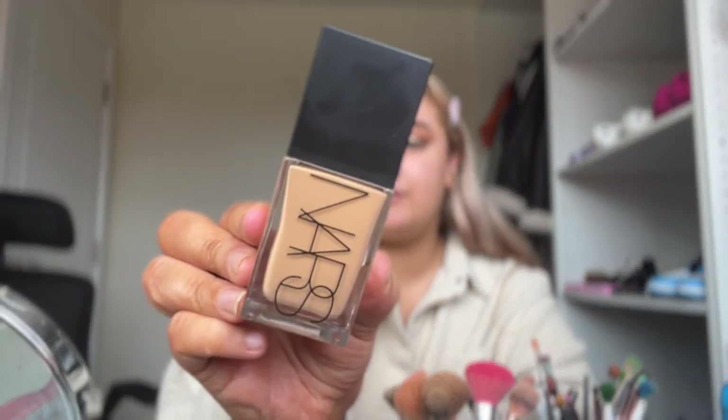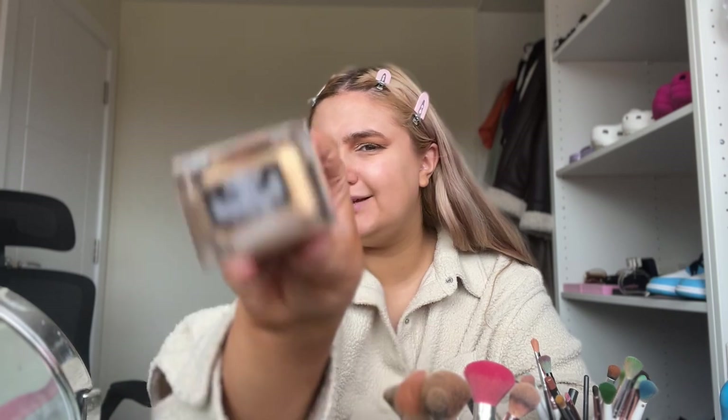I feel like the foundation does go quite dark — I think it's a little too dark for me, which is annoying, but I do really like it. It's the NARS Light Reflecting Foundation in Vancouver 2. It oxidizes a little bit, but it's quite thin — I'd say light to medium coverage, but you can build it up really easily to a high-medium. It just looks like your skin; it's glowy.